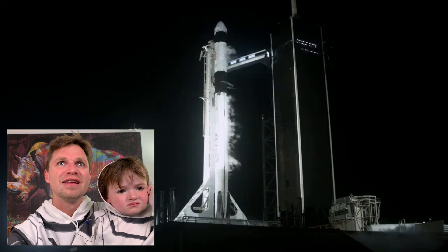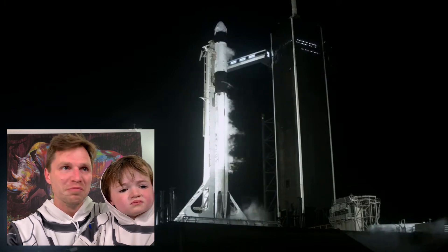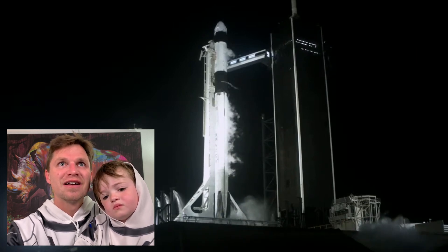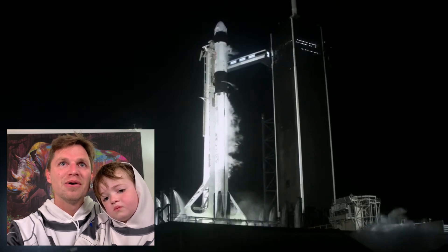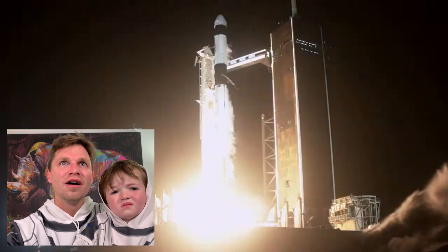T-minus 15 seconds. 15. Almost getting there... 10, 9, 8, 7, 6, 5, 4, 3, 2, 1, go.